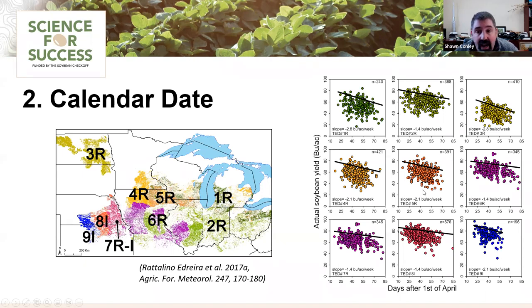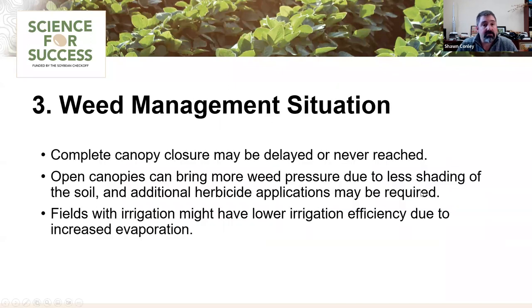There are a lot of other caveats involved, and the next one is weed management. At this point I'd like to bring in Dr. Jeremy Ross from Arkansas, because they have all sorts of fun weeds to deal with in the South and Mid-South.